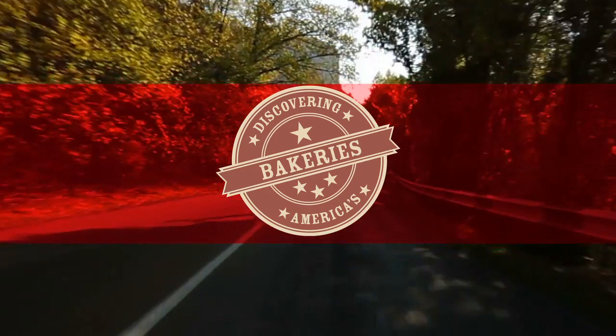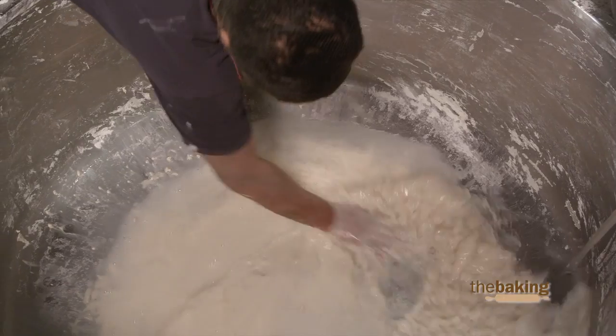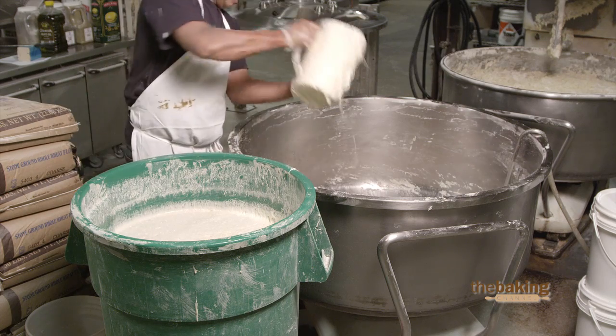Hi, my name is Andrew Siegel and I am the co-owner of When Pigs Fly Bakery. We've been established since 1993 and we started off making about 85 loaves of bread a day. Our whole goal was really to make an all-natural product that tasted good — there was really a great need for it up in this area.